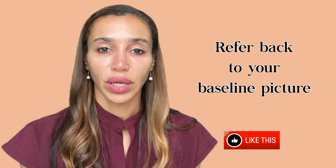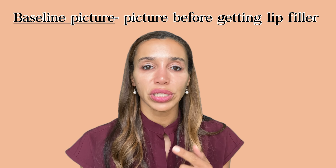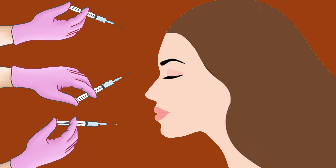To avoid lip filler blindness, referring back to a baseline photo can be a really helpful tool. It prevents a person from continuously desiring more and more filler because they forget what they used to look like. If someone keeps desiring more filler and doesn't find the right injector, that's when we get into trouble.